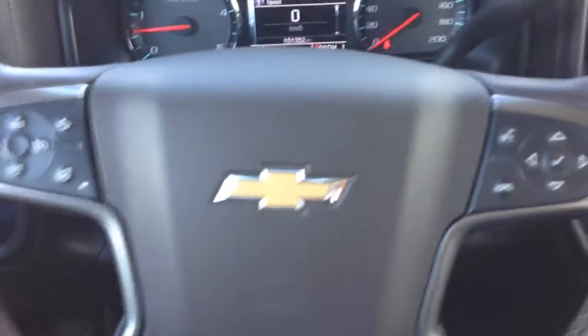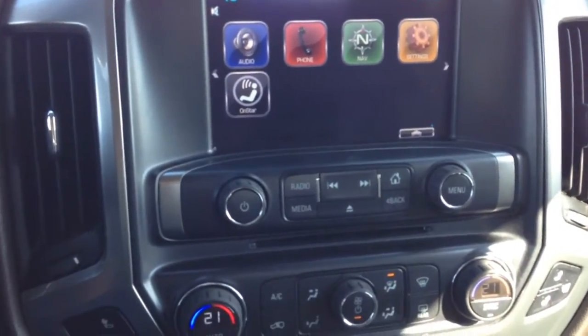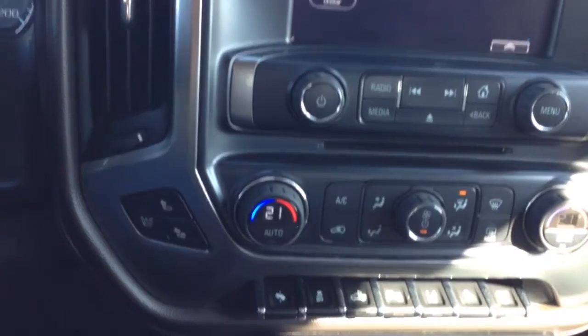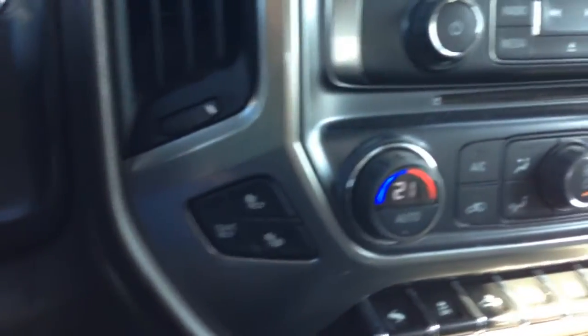On your steering wheel and in your display center you have your radio, Bluetooth, DVD or CD, and navigation. There are also power pedals, lane keeping, dual climate control, and three-way heated seats.